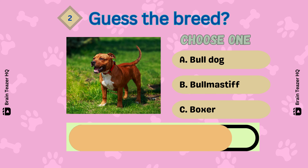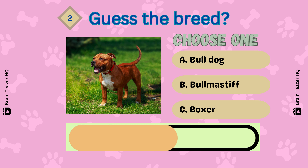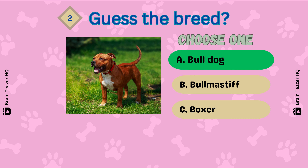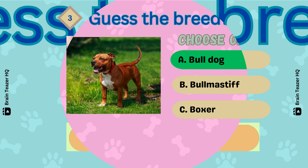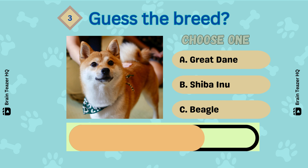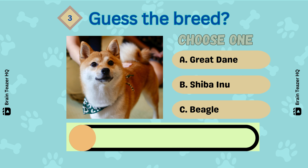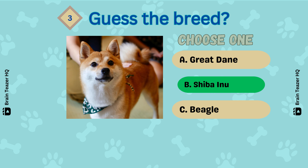Number 2 — Correct! A Bulldog. Guess the breed. It's a Shiba Inu.